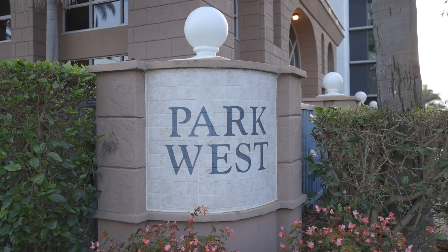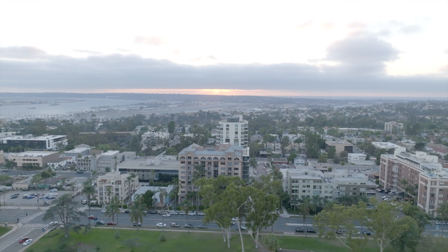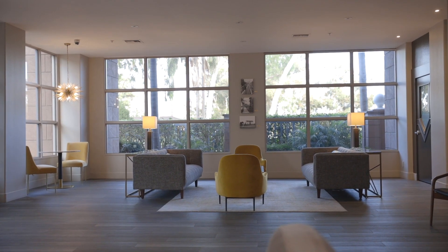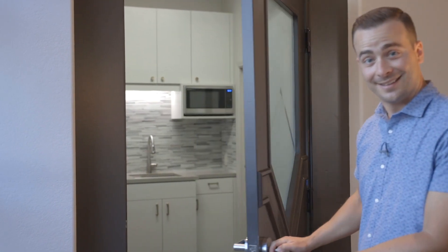Now we're going to give you an exclusive sneak peek of our newest listing here in the Park West building, and this building is extremely unique — this is exactly what you're going to find throughout Bankers Hill. These high-rises with awesome views of Bankers Hill, Balboa Park, downtown San Diego, and San Diego Bay. Although this building was constructed in 1991, it just underwent some major renovations in the lobby and common space — new elevator, new lobby area, and a nice little kitchen for everybody to use.